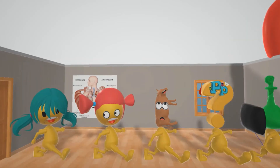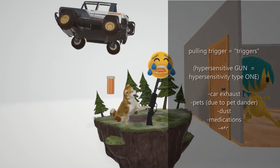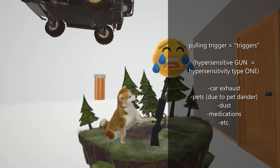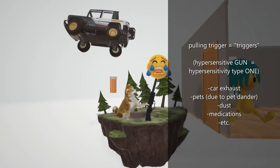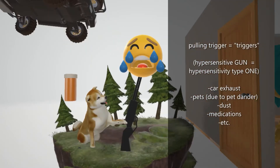Before we get to what's going on with these kids over here, let's look outside because that's where they came from and got their symptoms. This scene is going to help us remember the triggers of asthma, represented by the dog over here trying to pull the trigger on his very sensitive — hypersensitive — gun. This is going to remind us of hypersensitivity type 1, which is the type 1 hypersensitivity reaction that causes the symptoms in asthma.